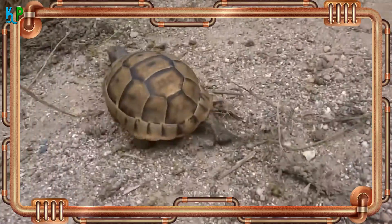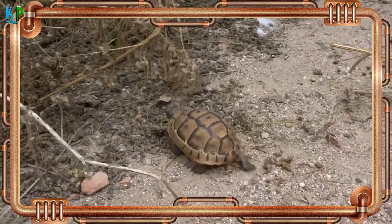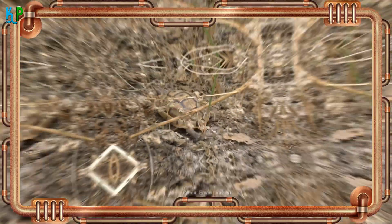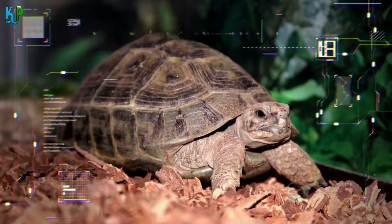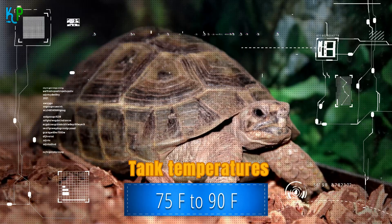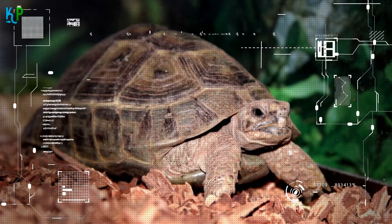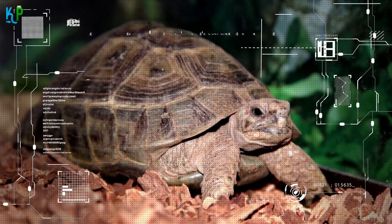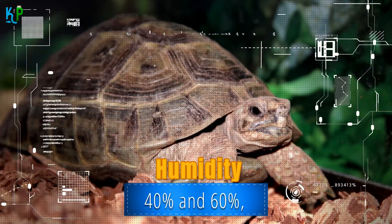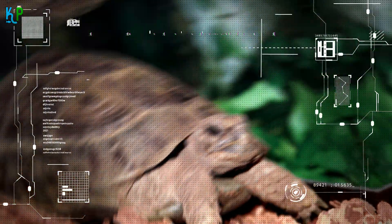The Greek tortoise is strictly terrestrial, so they do not climb walls, meaning there is no need for high walls in their enclosure. Generally, they should always be kept in an environment with temperatures around 75°F to 90°F and a hot basking area supported by a UVB light. The humidity of their environment should always be between 40% and 60%, and never outside that range.